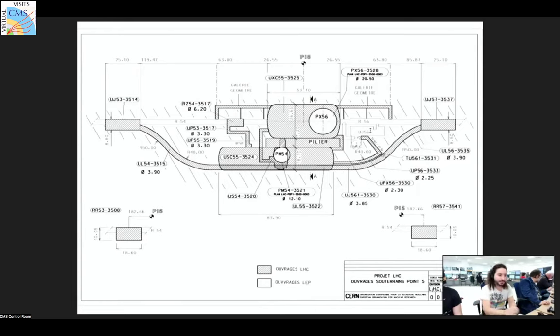This is a view from above showing you the underground areas. Sonia just took the elevator here — shown as PM54 — and she's now making her way down this corridor.